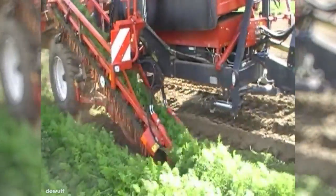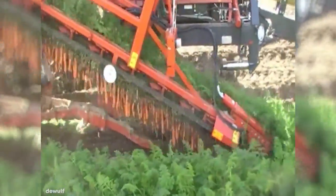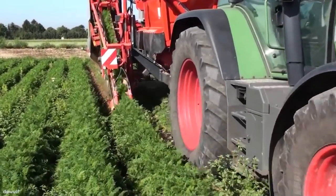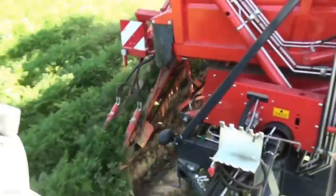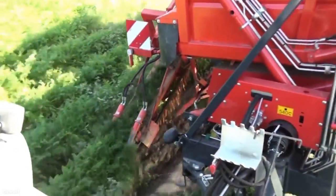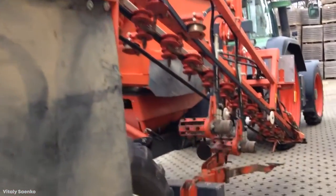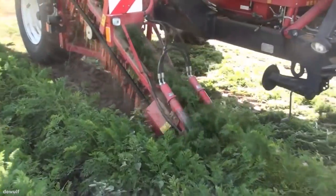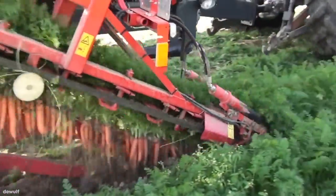Pulled behind a tractor, it digs into the ground around crops such as carrots and loosens them from the surrounding soil. They're then guided towards a conveyor belt in a seamless motion and are picked up and lifted onto the machine. Each carrot is held in a uniform way, and this then allows the machine to automatically remove the heads with cutters and deposit the usable part of the carrot in the hopper. From here, they're ready to be washed and packaged, and they can arrive on shelves in your local store within just a matter of hours from when they were first taken from the ground.